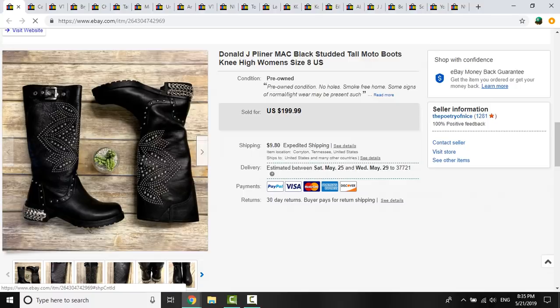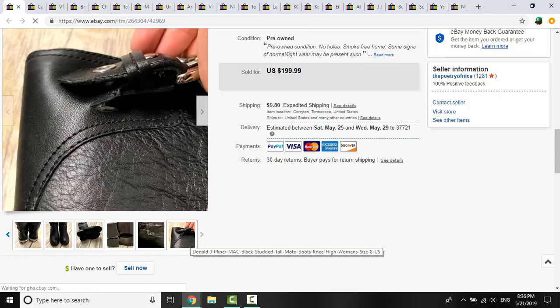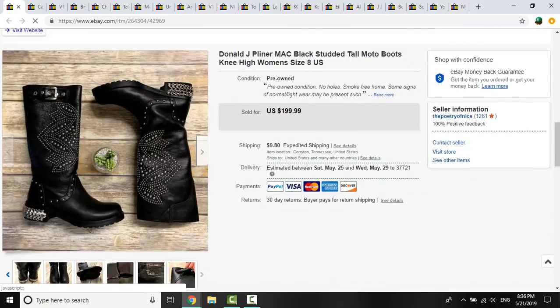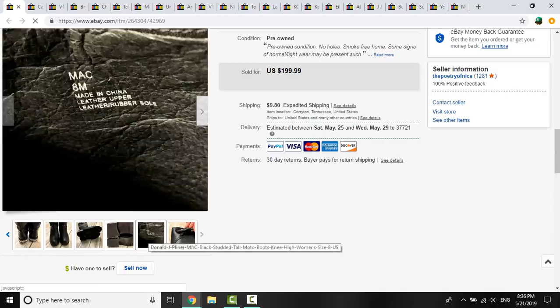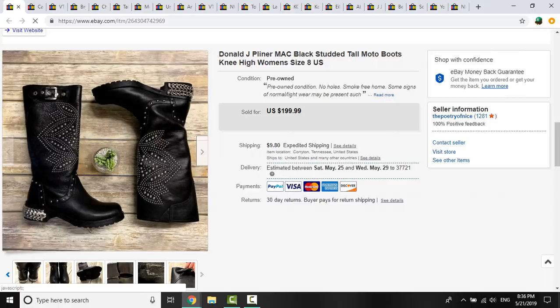Here was my awesome sale for this week — I'm very pleased with it. I picked up these boots just a few weeks ago at a neighborhood yard sale where I got so much great stuff. I had $2.40 into each piece. They did have a small flaw disclosed in photos and the condition description — just a tiny little tear underneath the buckle area. But otherwise, these boots were amazing. They were by Donald J. Pliner — the MAC tall studded boot — and they sold for my full asking price of $199.99 plus shipping. I was so excited to get this sale, and as of right now I'm very pleased and hopeful it sticks.